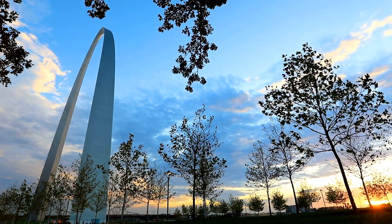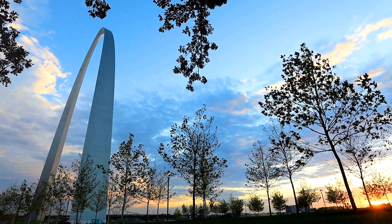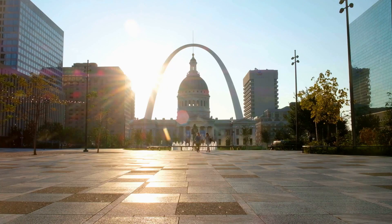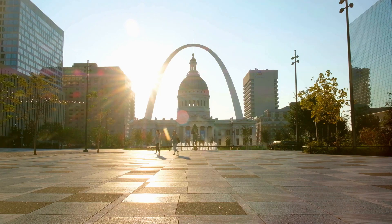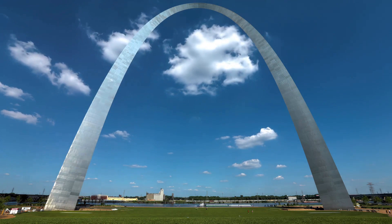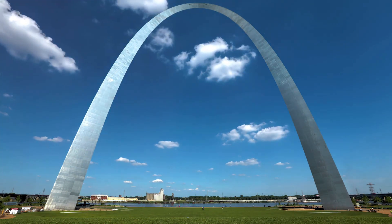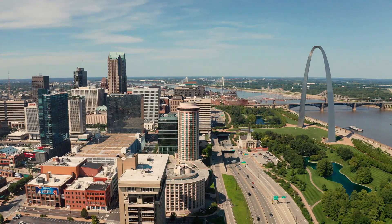Rising majestically against the St. Louis skyline, the Gateway Arch is not just a feat of engineering — it's a symbol of American pioneering spirit. The concept of this towering monument began as part of the Jefferson National Expansion Memorial, a tribute to the third president of the United States, Thomas Jefferson, and the nation's westward expansion under his leadership.